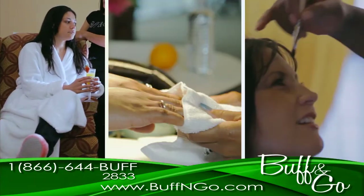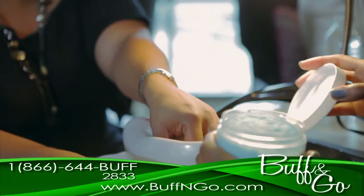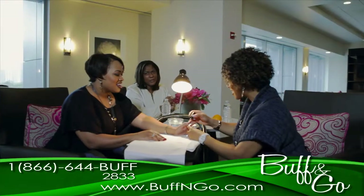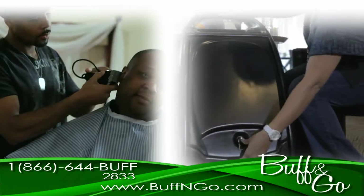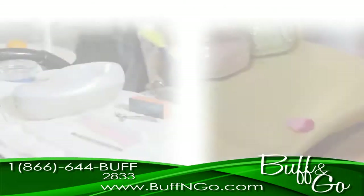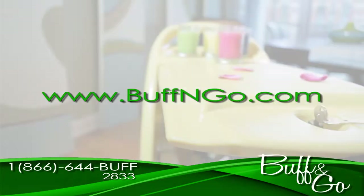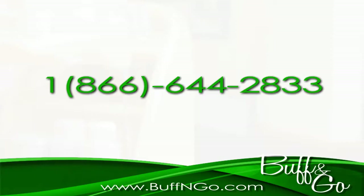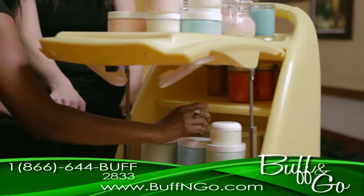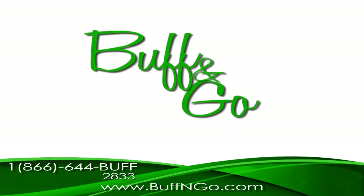You can do it all with the Buff & Go. Whether you're servicing clients at spa parties, private parties, girls' night out, guys' night out, at the office, selling products and more — take hold of your financial freedom. Order Buff & Go online at www.buffandgo.com or call 866-644-2833. Turn your passion into profit. Buff & Go.